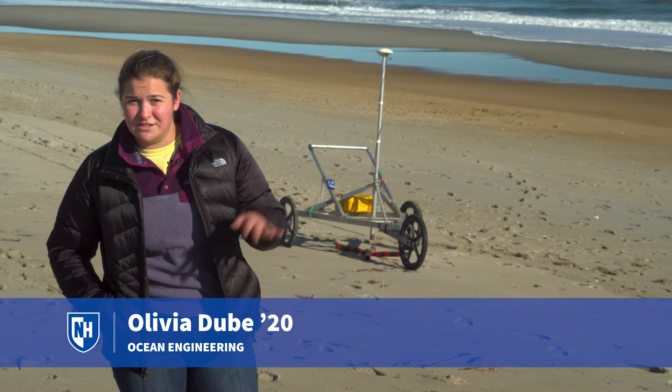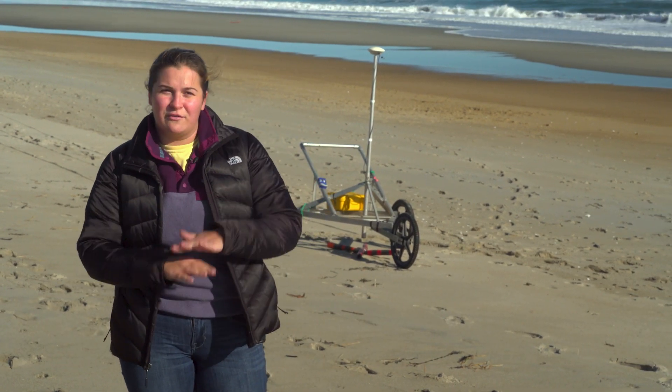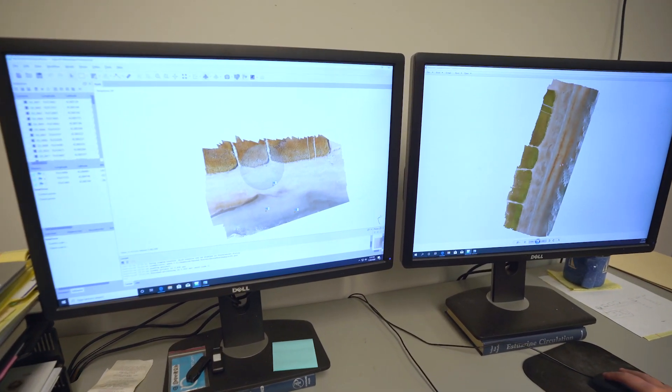What we're doing is we're making a digital elevation model, a 3D map, and we're going to compare it over many months and see how the beach changes as that sand gets pushed down and moved through the waves and cycled through.